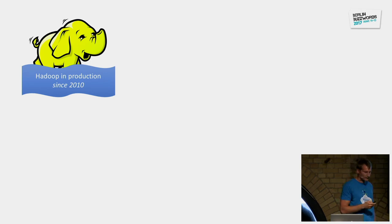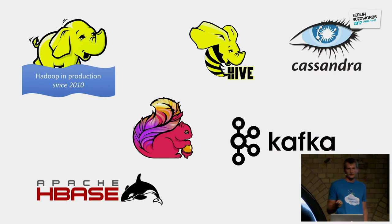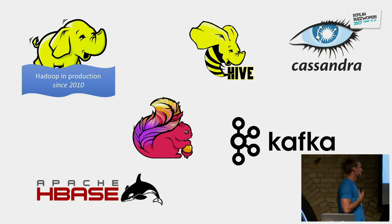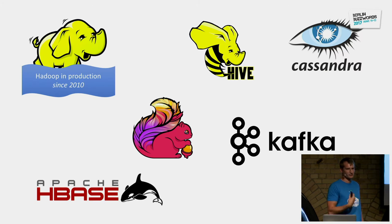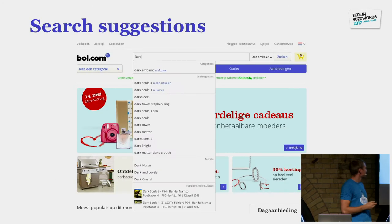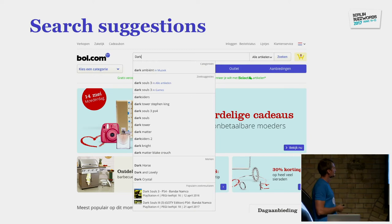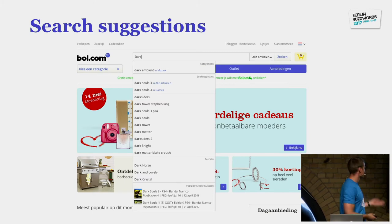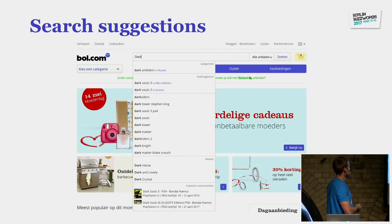We handle this with Hadoop and a lot of technologies from the Hadoop stack, including Flink and Kafka. One of the things we use the Hadoop stack for is making recommendations, but some of the limitations we currently have are that we use batching — things that run once per day. For example, our search suggestions come from batch jobs once a day, which is a limitation we want to get over.